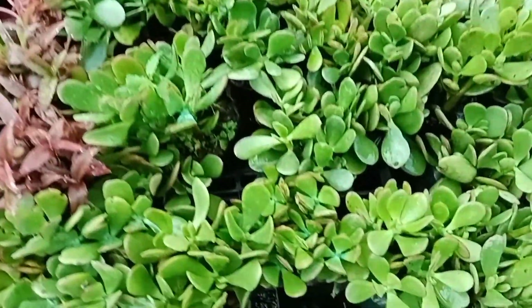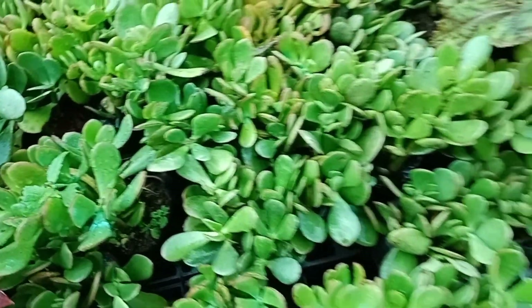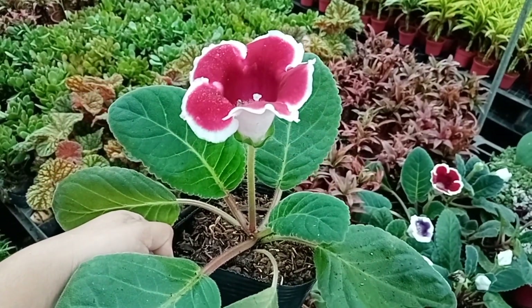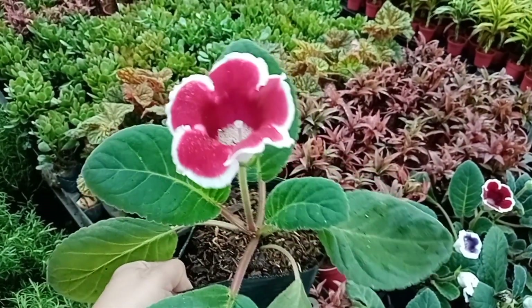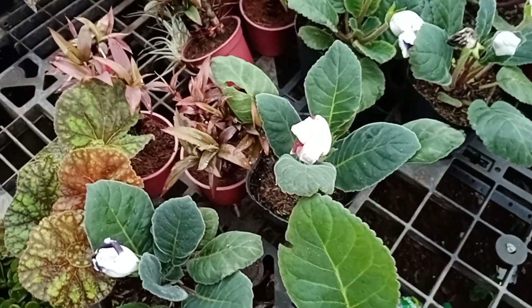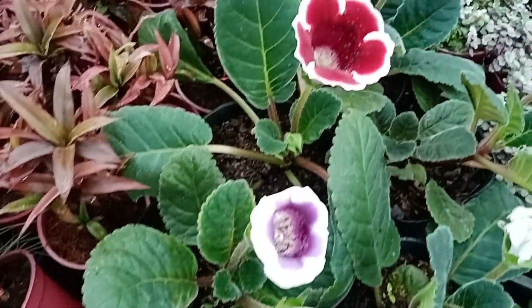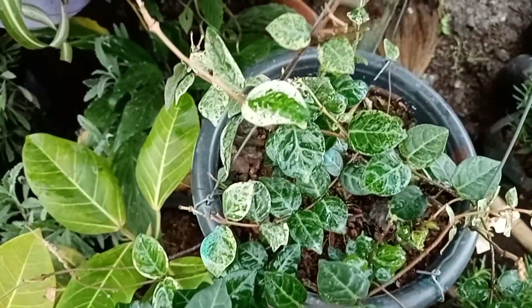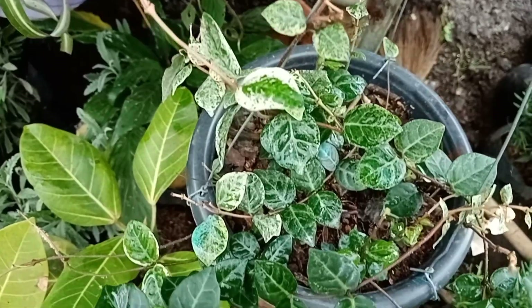Si jade mo? 20. Mga jade plant — 20 pesos. Gloxinia niya — ang cute. Ito'y family din ng African violet — ang cute nga. Magkano ito? 200. Napakaganda. Mabenta ito sa inyo — ito na lang kasi natira. Available — si Rosemary, for only 45 pesos. Kung naghahanap po kayo ng herbs, puntahan ninyo po ito. Ito yung Asiatic — for only 200 pesos. Mga lavender — for only 50 pesos. Meron po yan dito, ang gaganda.